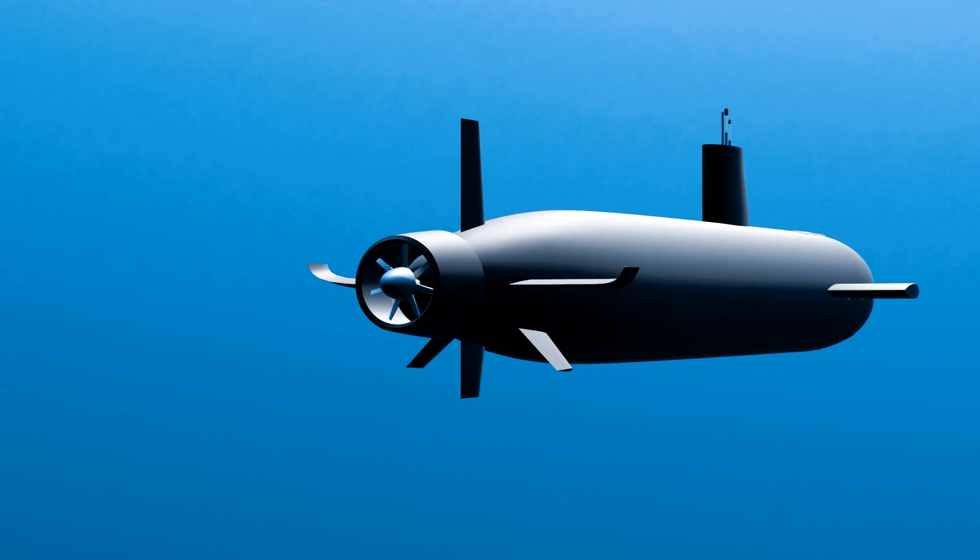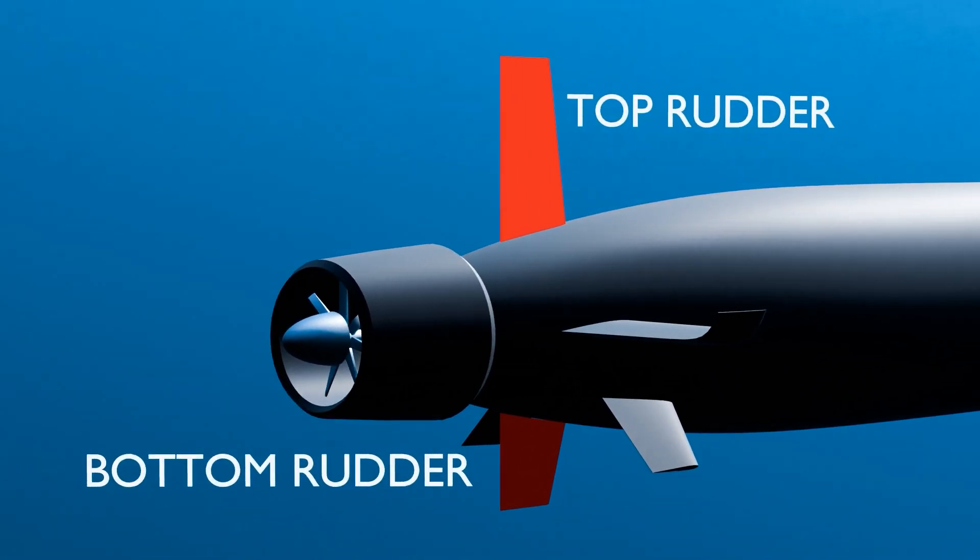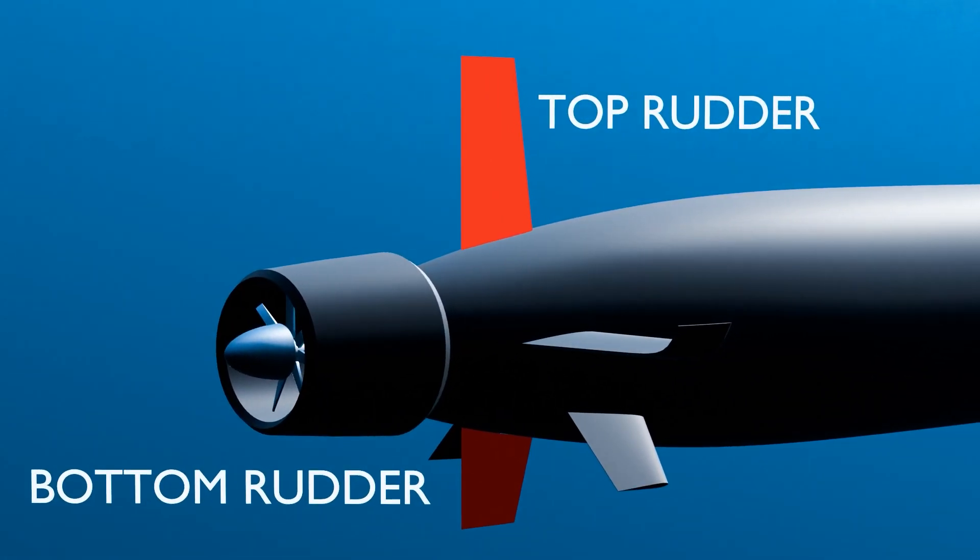The Virginia-class submarines are equipped with top and bottom rudders, which are used for side-to-side movement. The top rudder, positioned higher on the vehicle's frame, enhances handling at high speeds — crucial when a submarine needs to make quick adjustments to avoid obstacles or respond rapidly during tactical operations. The bottom rudder is essential for slow-speed operations and provides enhanced control when the submarine is diving or surfacing.